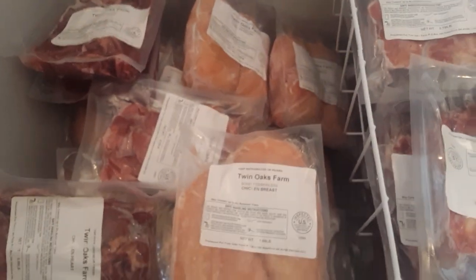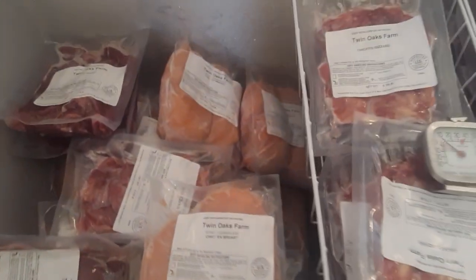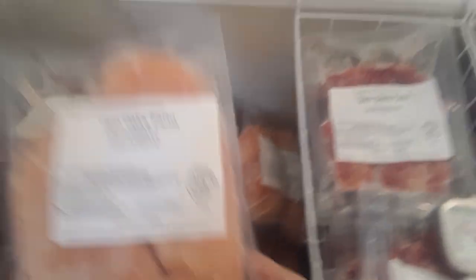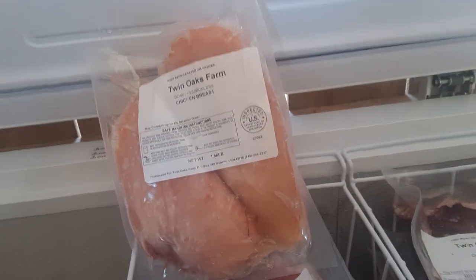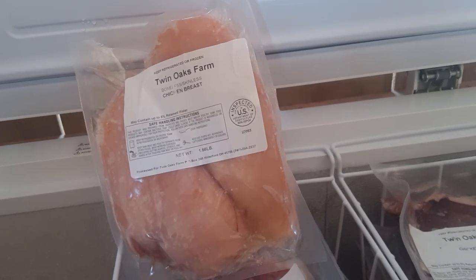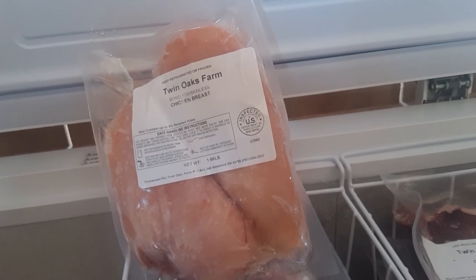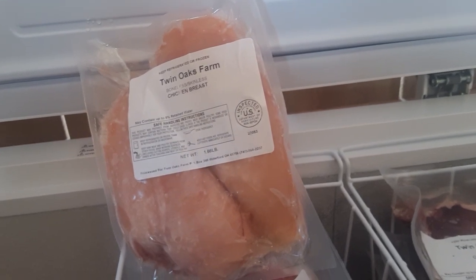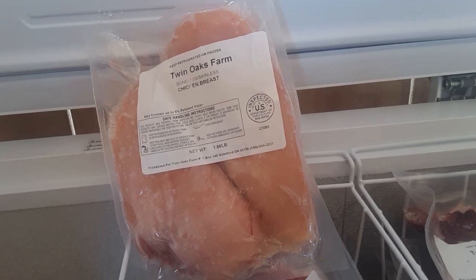Bear with me as the camera adjusts — this stuff is frozen, it makes my hands cold! We asked our 18-year-old son what is the good thing about raising chickens, and I loved his answer. He said, 'Getting to eat that good chicken.' But then he added — and this is the part I love — 'Yeah, except for us, because we don't get to eat it, we sell it all.' He's right!